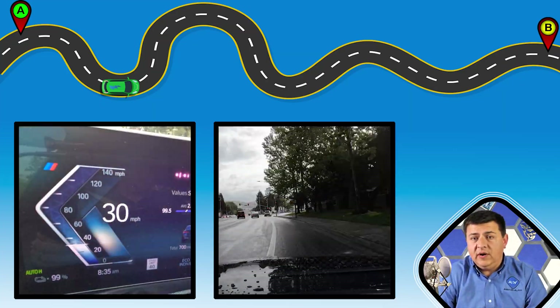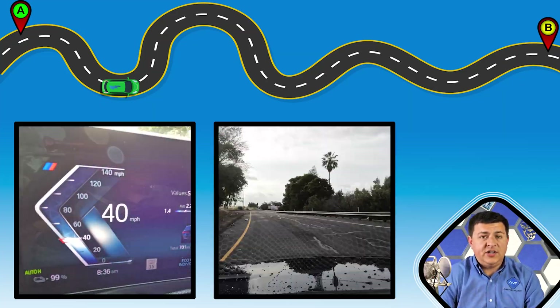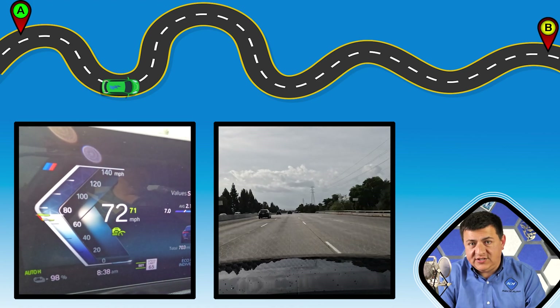If you haven't already done so, be sure and check out the full review of the BMW i4 — you'll find that on the channel as well. This video is going to focus entirely on the range testing.